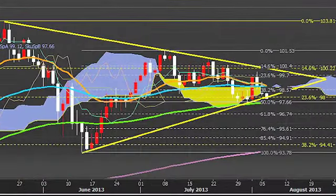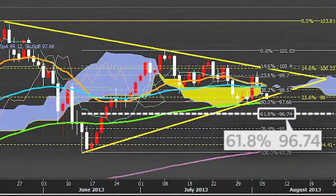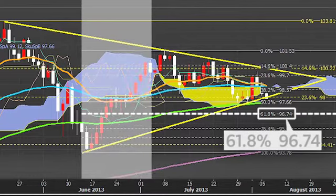In this case, the Yen would be targeting 96.74, the 61.8% Fibonacci retracement of the up move between June 13th and July 8th.